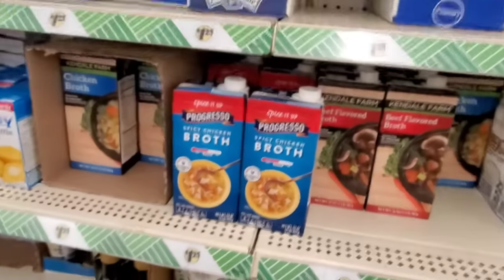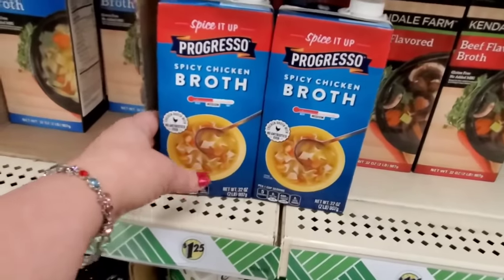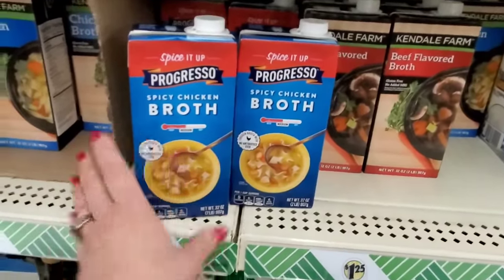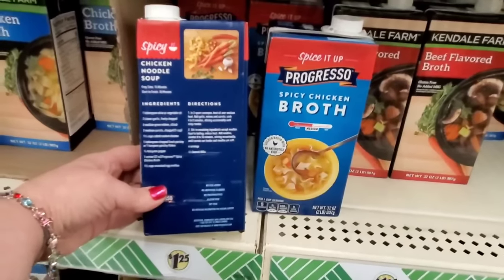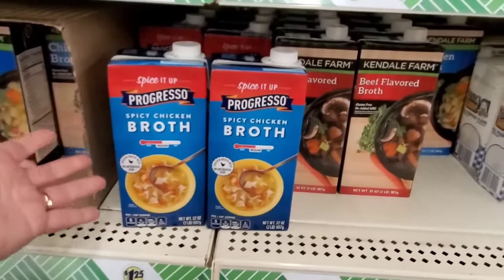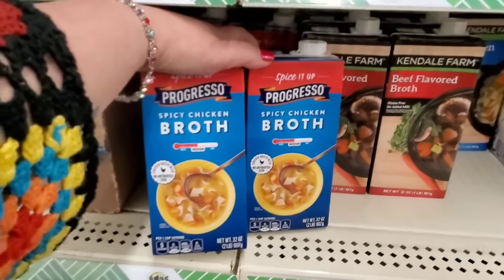After we found the cereal, look at what else they have. They have the Spice It Up Progresso Spicy Chicken Broth Medium — so it's not really that spicy. Chicken broth with no antibiotics ever — that sounds good to me. It says that it's medium, so this isn't crazy spicy. For $1.25, this would be good to make tortilla soup — you need broth to make it, so it would be a little spicy. I'm going to take two of these. It's Progresso for $1.25 — that's a great deal.